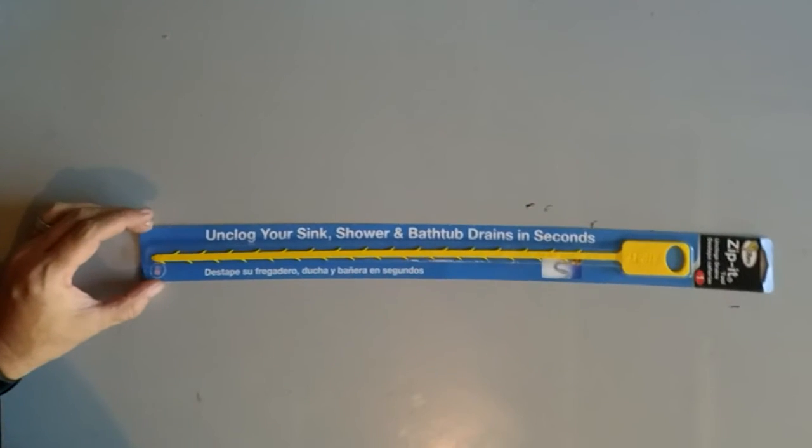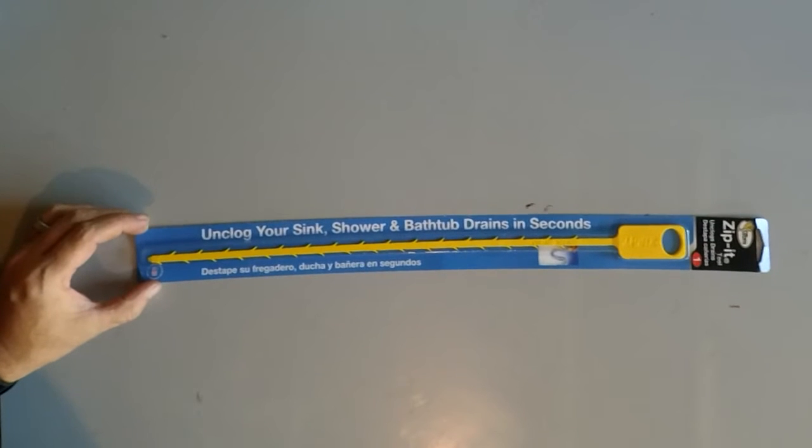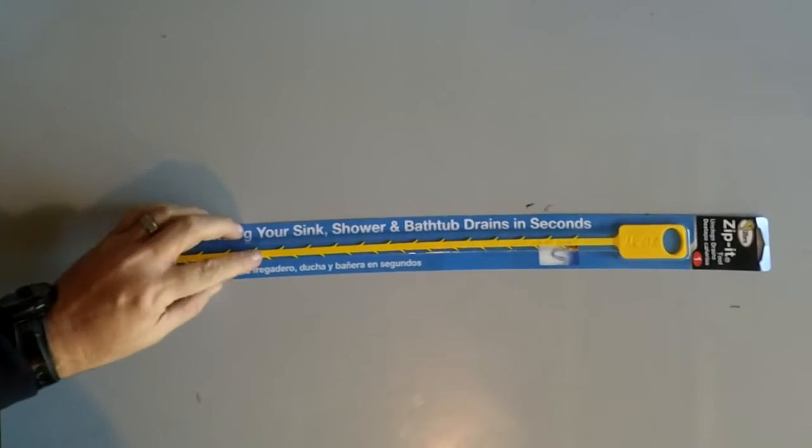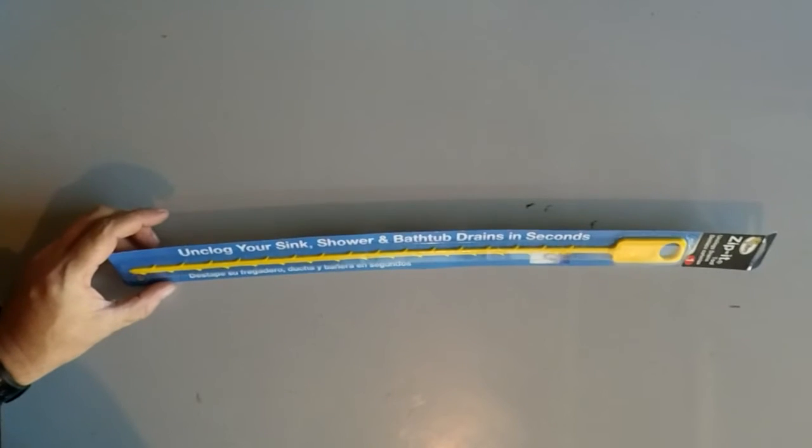So now we're back. We're going to talk about another product that I think is very important to have in your RV. It is the Unclog Your Sink and Shower Bathroom Drains in Seconds — basically, it's called the Zip-It. It's rather small, easily stored in your RV.